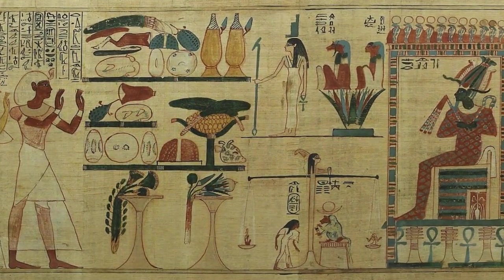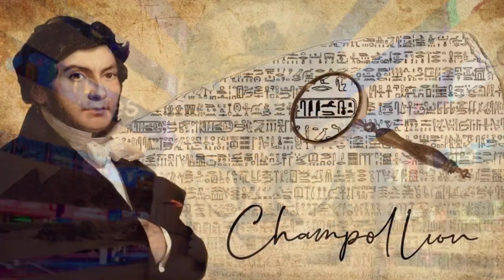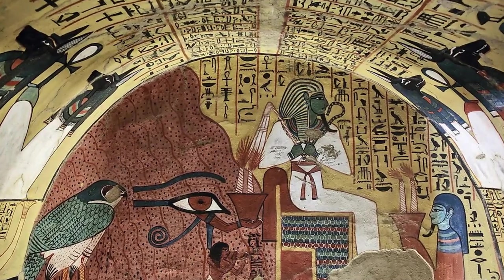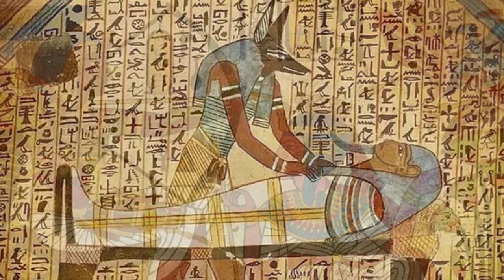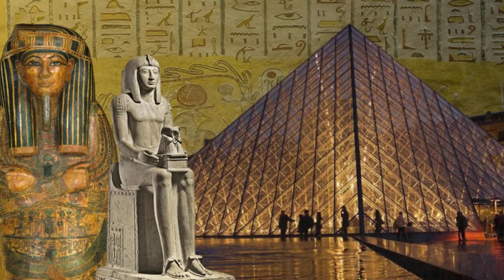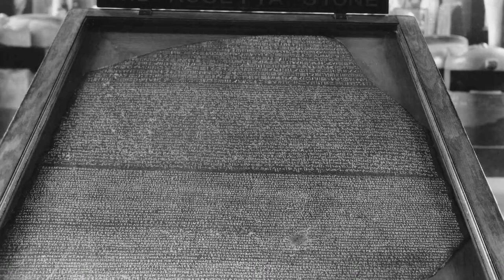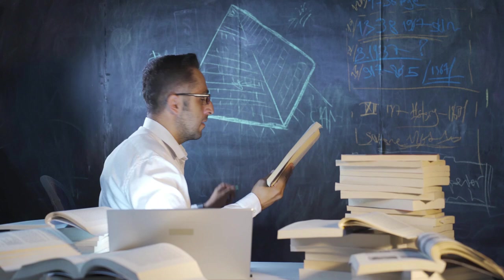The unlocking of hieroglyphics was not just a triumph of linguistic and archaeological scholarship — it was a moment that bridged millennia, connecting the modern world with the ancients. The work initiated by Champollion, and continued by countless scholars since, has transformed our understanding of ancient Egypt, making it one of the most studied and celebrated civilizations in human history. Today, as we continue to uncover and decipher the remnants of ancient Egypt, we are reminded of the enduring power of writing to transcend time and space.